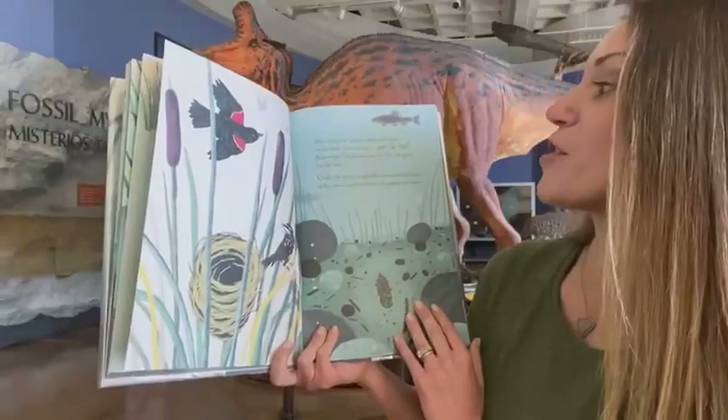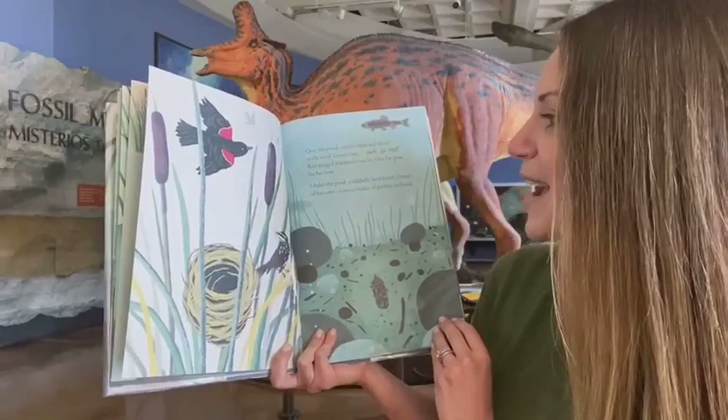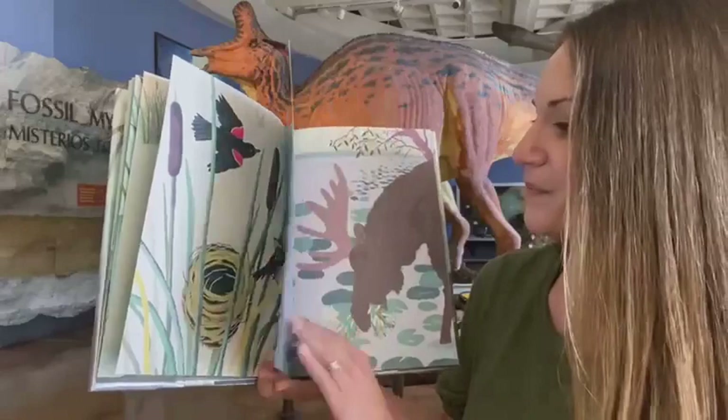Over the pond, cattails rustle and shush in the wind. Listen close. Cucklery! Red-winged blackbirds race by — one has grass for her nest. Under the pond, a caddis fly larva builds a home of her own, a secret shelter of pebbles and sand.